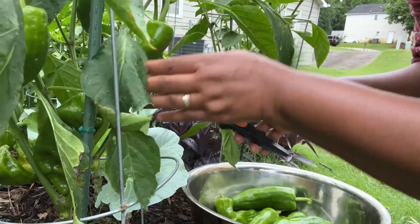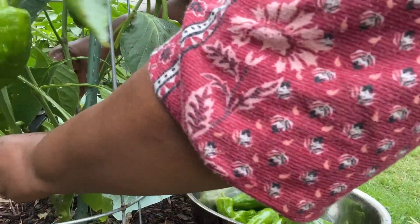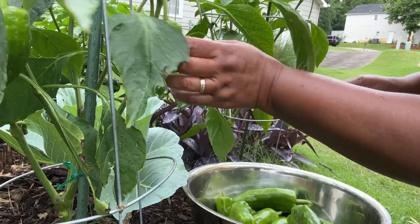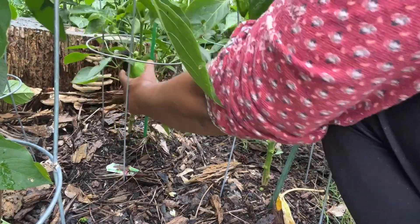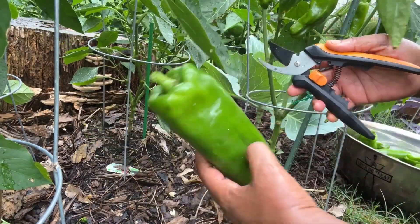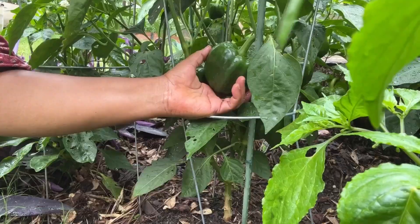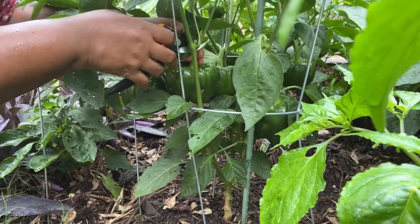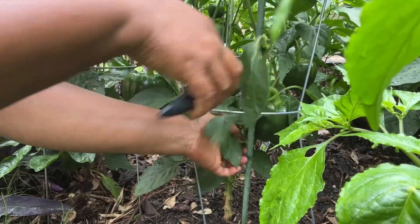With these peppers I'm harvesting today, I'll wash them, slice them, and save them in a Ziploc bag in the freezer. This is a good feeling — this is a good harvest. My peppers struggled a lot, I made a video on that in the past, and here we are today. Look at this giant marconi pepper, how big they are. These peppers are very, very big — the camera is not doing them justice.